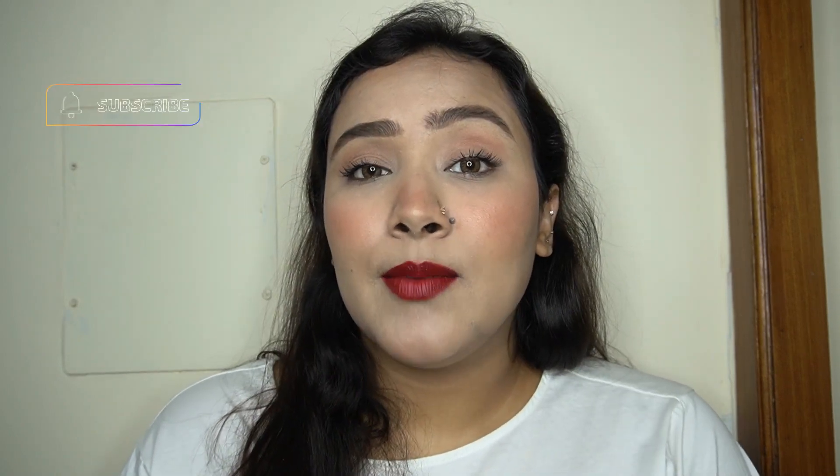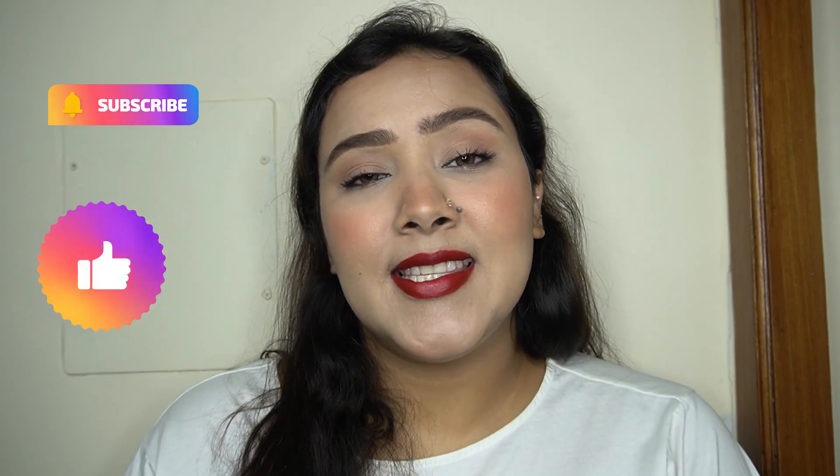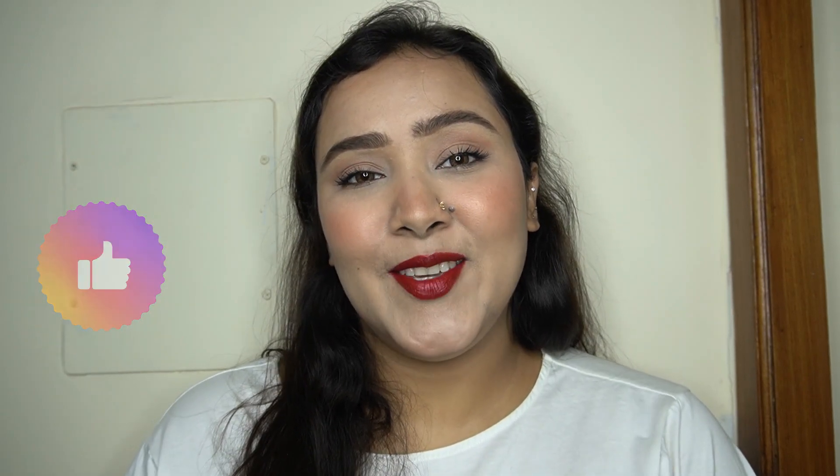This giveaway is my way of giving back to all my subscribers for your love and support. Thank you so much, and if you haven't subscribed yet, please do, and like and share my videos. I'll see you guys in my next video — thank you, bye!